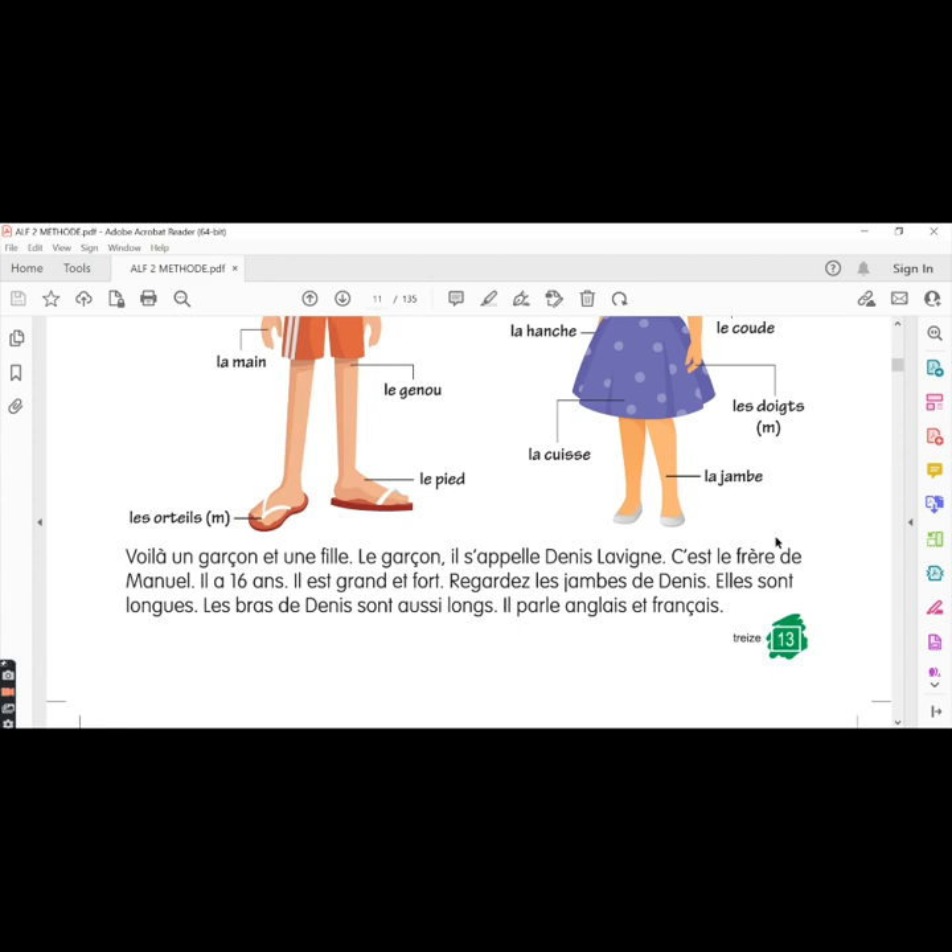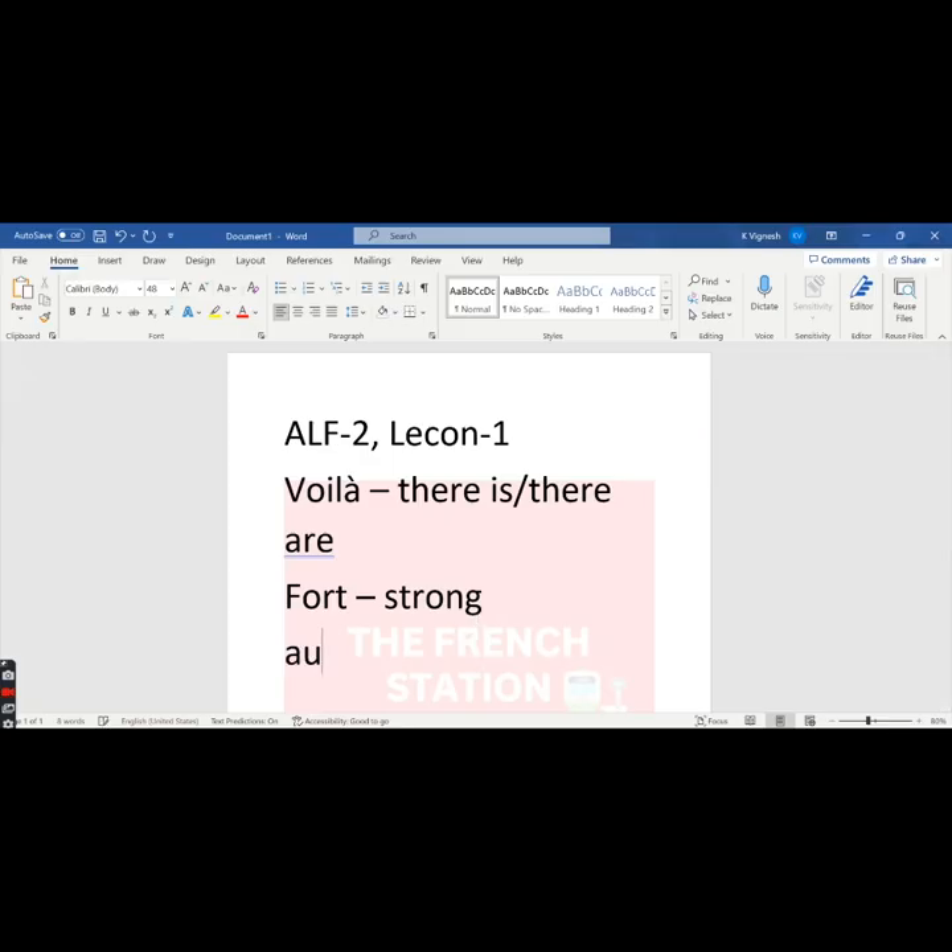Elles sont longues — they are long. Here we use the word elles because we are talking about his legs. Since the word 'legs' is feminine plural in French, we say E-L-L-E-S, and the adjective 'long' is also in the feminine plural form. Les bras de Denis sont aussi longs — the arms of Denis are also long. The word les bras means arms and it is masculine plural, so the adjective longs is also in the masculine plural form. The word aussi means also.